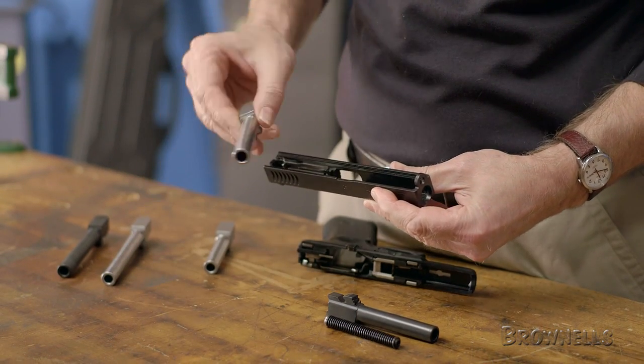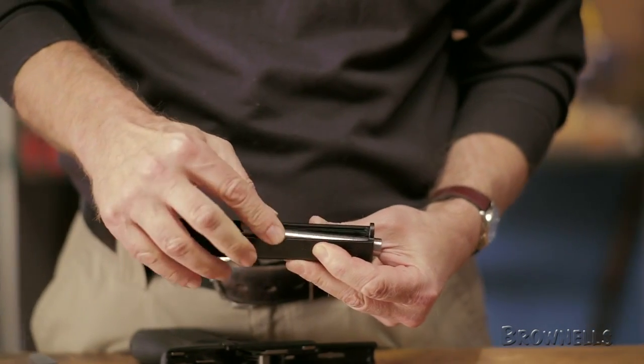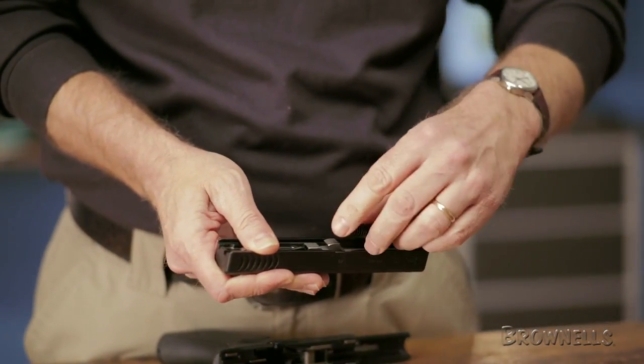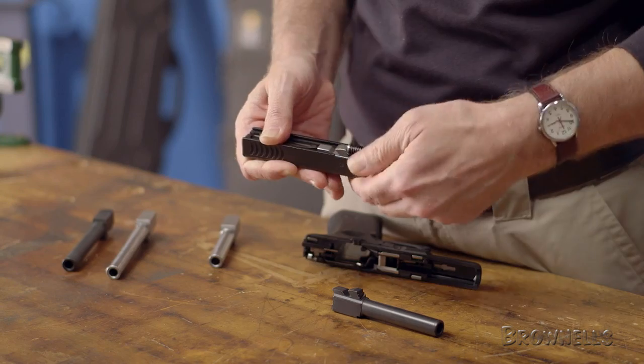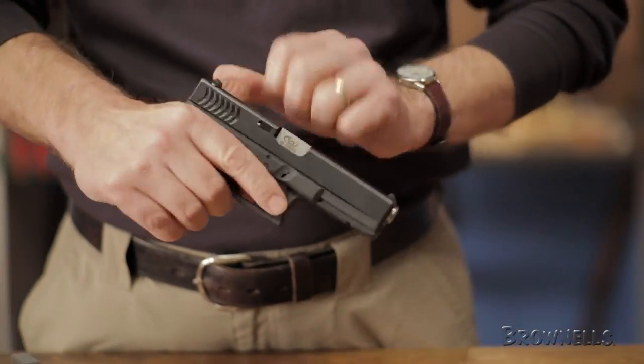The broach-cut 1-in-16 twist rifling in these barrels is great for cast lead bullets. Keep in mind that the barrel may require minor fitting for your individual pistol. Like all products sold by Brownells, the Storm Lake stainless steel barrels for Glocks are backed by our 100% unconditional lifetime satisfaction guarantee.